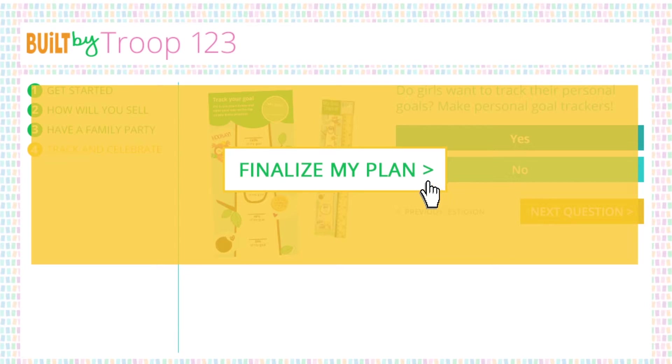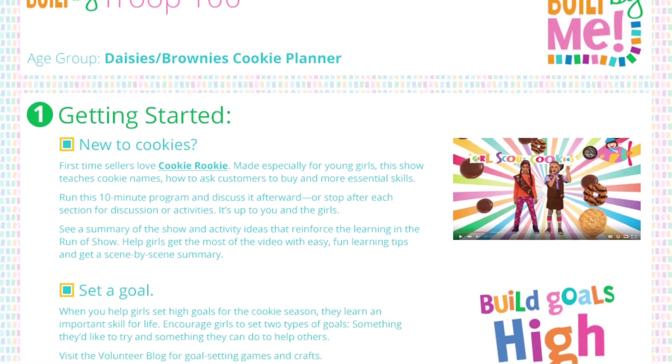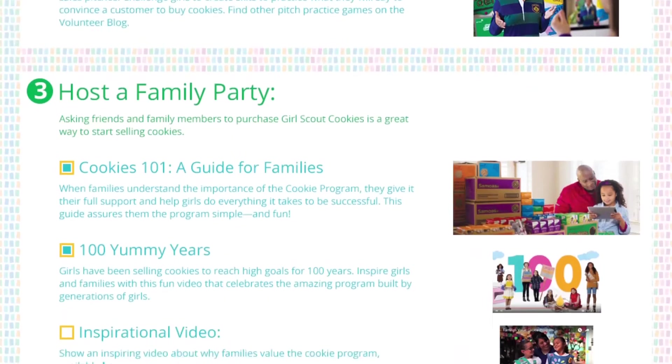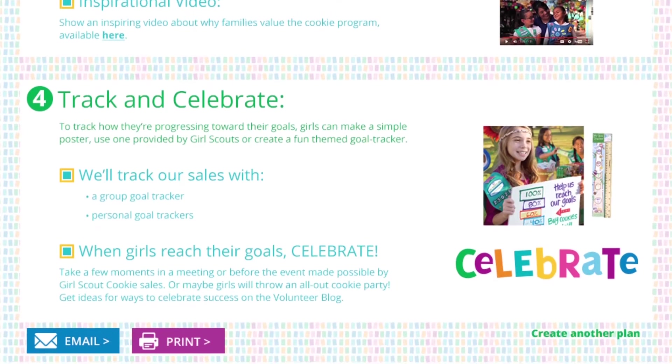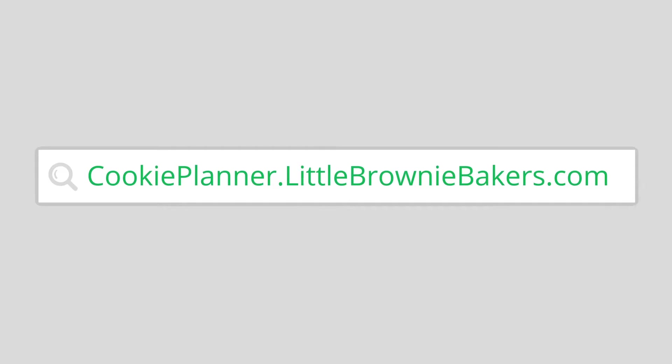Click 'Finalize My Plan' and out comes a plan for cookie season that's just right for you and the girls you guide. Print or email the plan so you can use it as a reference throughout cookie season. Ready to create your plan? Get started with Built By Me at cookieplanner.littlebrowniebakers.com.